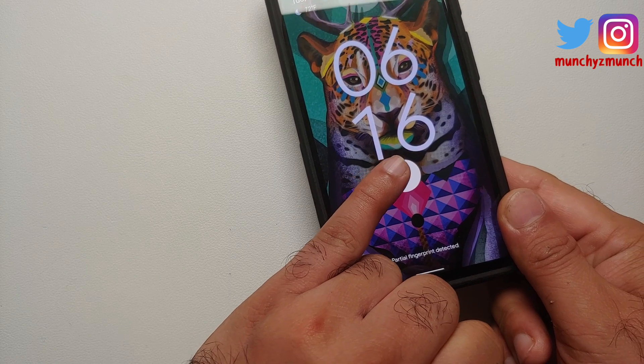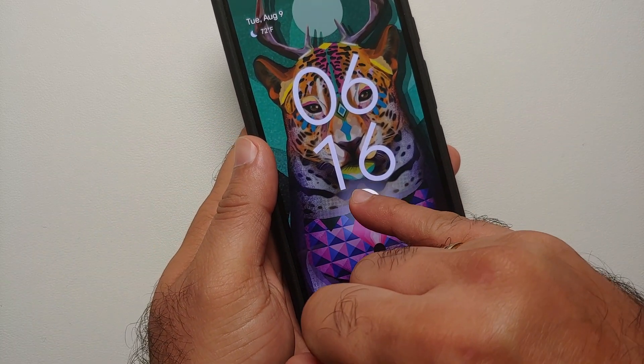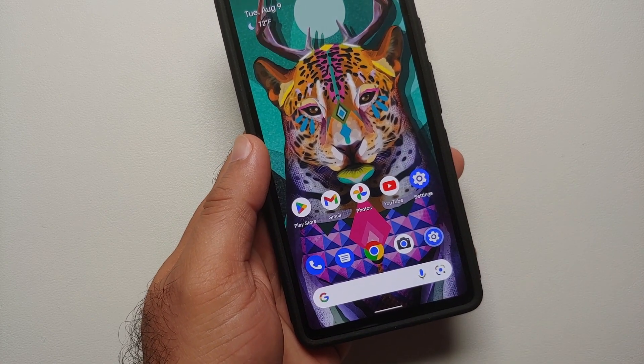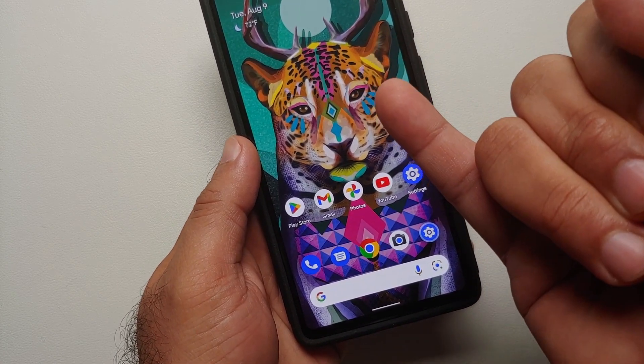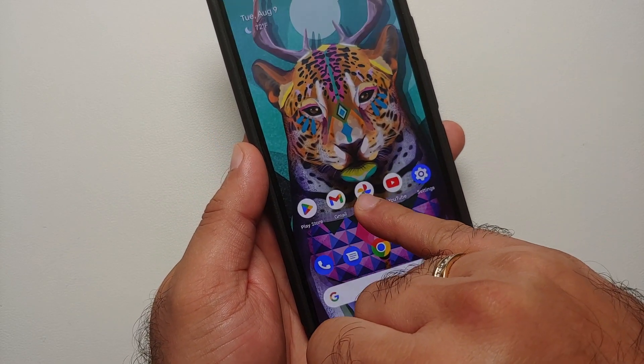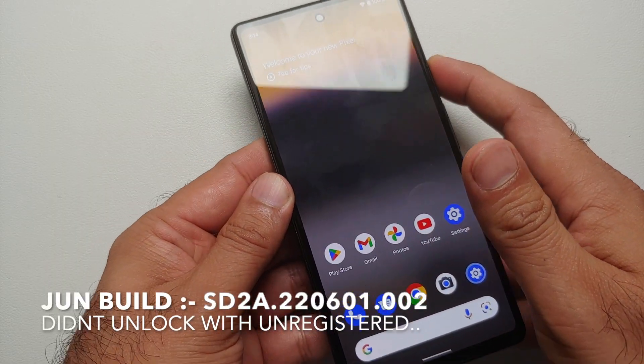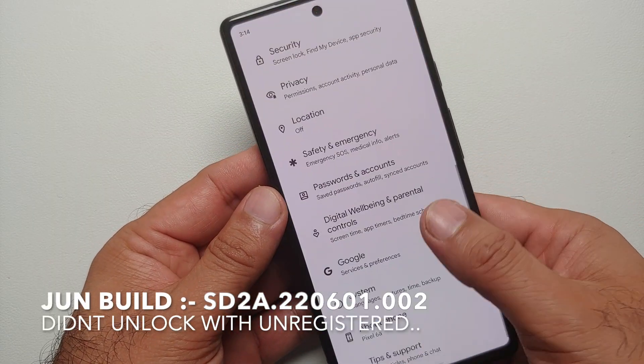What partial fingerprint are you detecting? It's not unlocking with the pinky on the left hand, but the pinky on the right hand is unlocking the device.